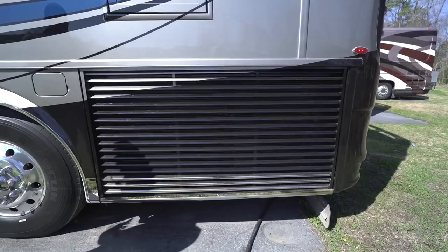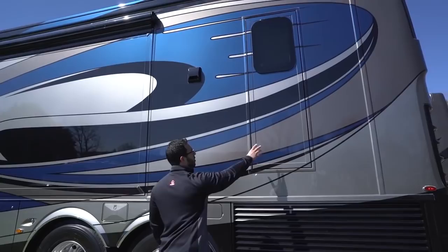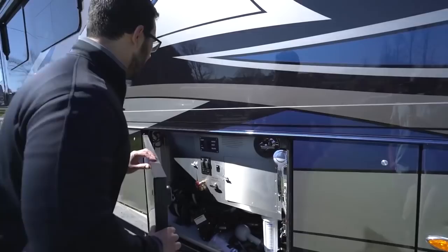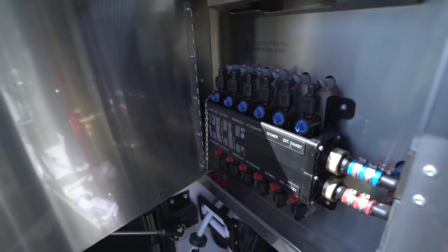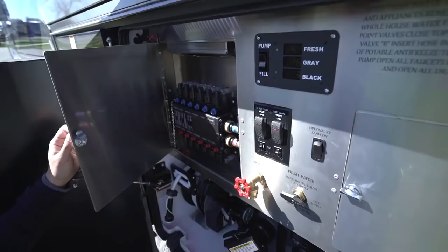Making our way to the driver's side, you'll see the side radiator right there. Having a side radiator improves serviceability and also functions almost like a ram air intake, since you get cooler outside air rather than hot engine air. Above that is the egress door with the drop-down ladder for emergency exit. Over here is your second DEF fill — accessible from either side. Here's the wet bay, which on the King Air has stainless steel panels instead of composite — a very high-class look. To the side is the Manablock water system, which is great for serviceability — you can individually shut off specific appliances like the shower, toilets, or water heater.